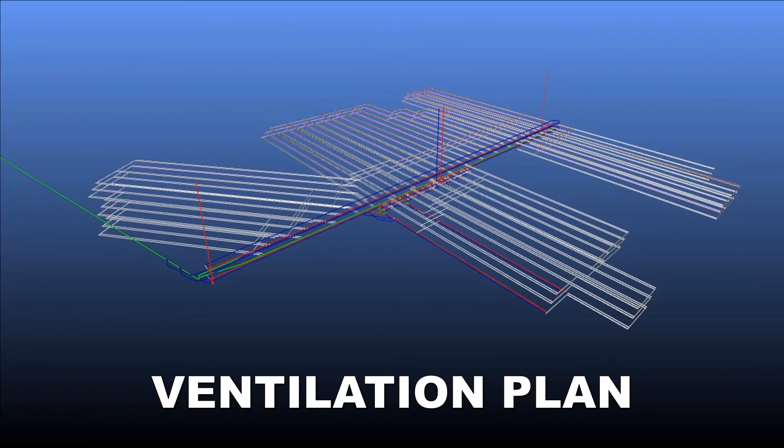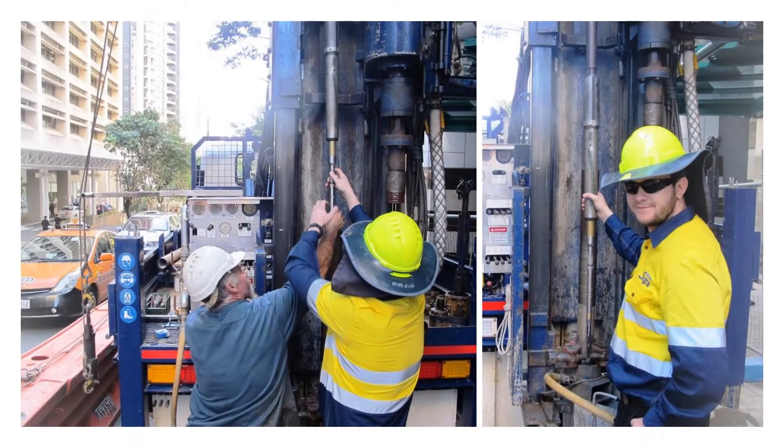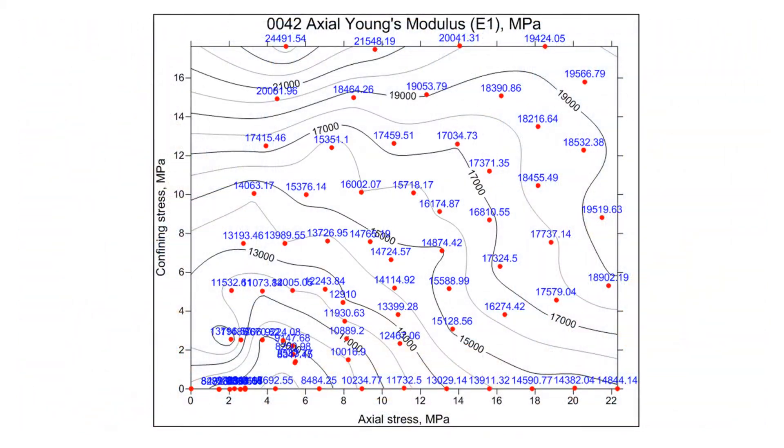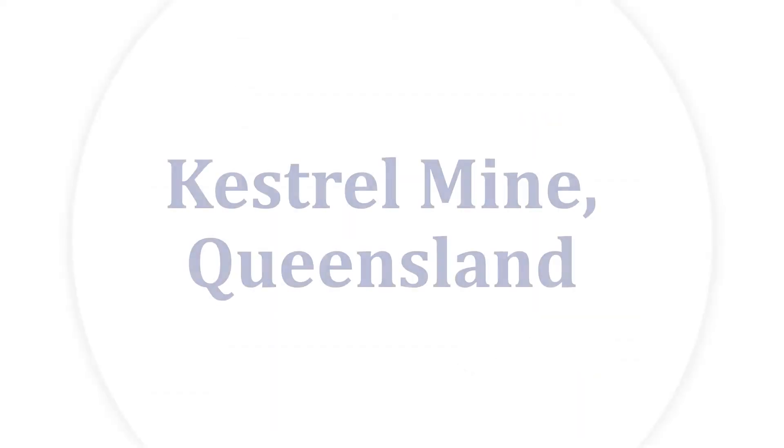SIGGRA's end product was a four-seam longwall mine design. Sydney Tunnels: From 2014 to the present, SIGGRA has been engaged in multiple programs of work to measure the stresses in the development of new road and rail tunnels in Sydney. Associated with this work has been the development of measuring systems to determine extremely non-linear characteristics of Sydney sandstones.